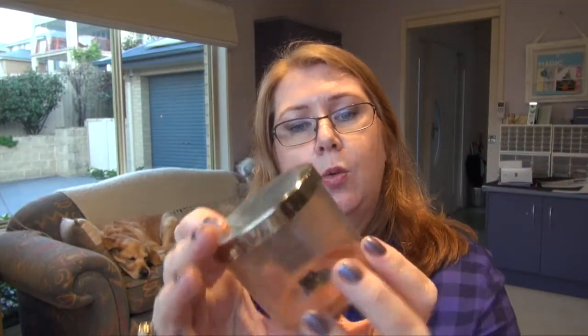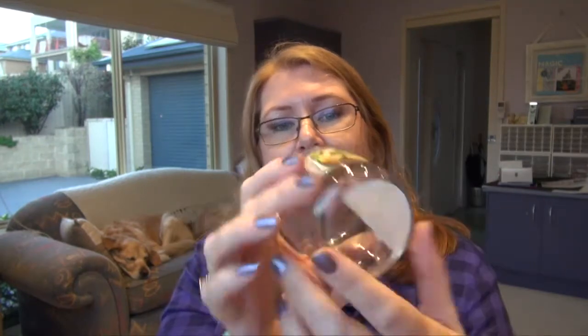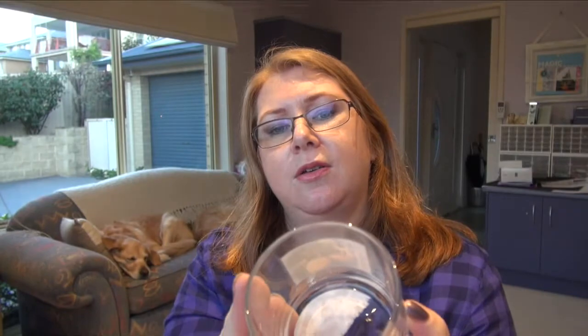A candle — this is a Bath and Body Works watermelon lemonade. I think I finished off another one and took the label off before I thought to put it in my empties box. Here's another one — a lemon one. That is the White Barn brand, but again that's from Bath and Body Works.